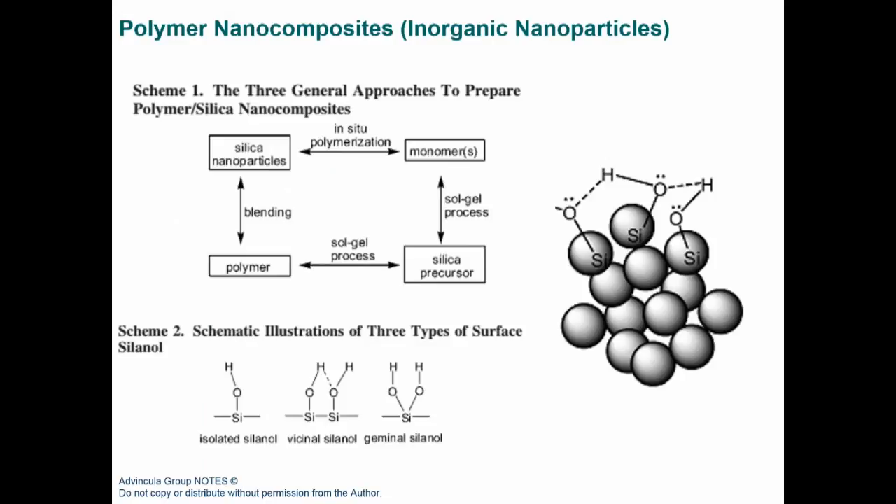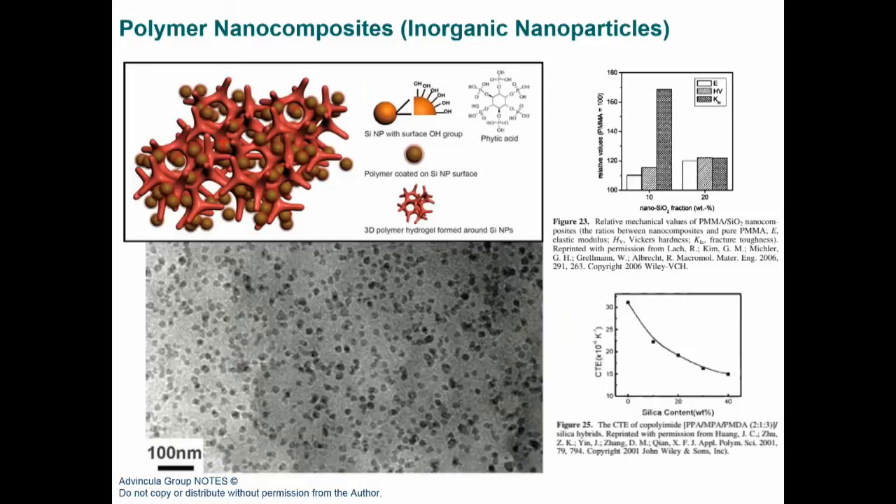Silica nanoparticles can be produced by processes including the Stöber process, and range from nanometers to microns in size. They have a high density of surface hydroxyl groups, giving high surface reactivity that enables incorporation into composites and coating formulations to improve abrasion resistance. At high silica loadings in a polymer, one sees increases in thermal properties and even non-flammability due to high inorganic content, though thermomechanical properties and processability can decrease.